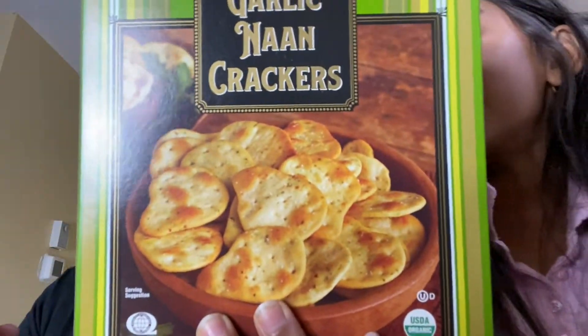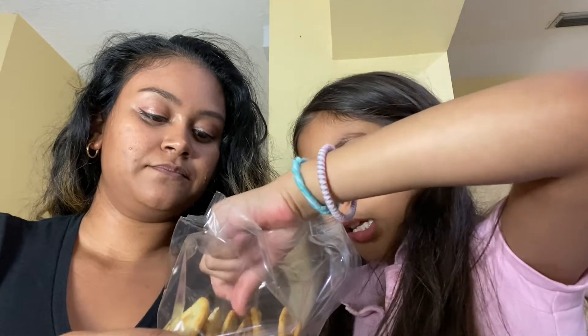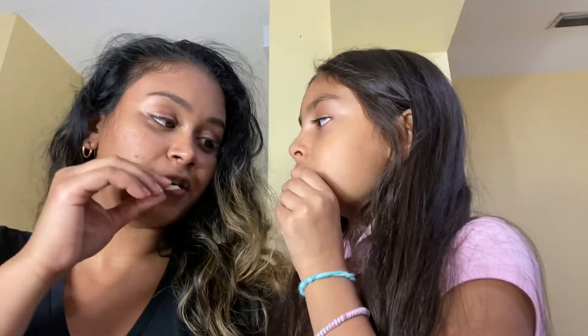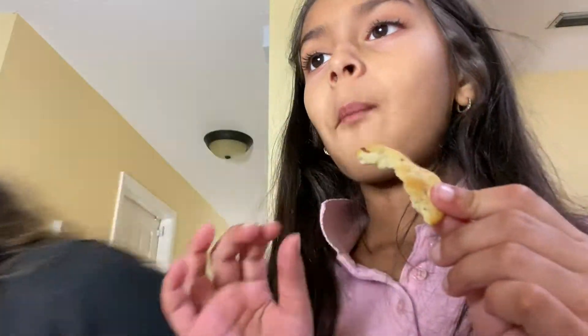Moving on, I got these organic garlic naan crackers. I just love crackers with tuna, chicken salad, or cheese, or having them alone with coffee. They look like they have visible seasonings on them. The garlic flavor is very mild, not strong at all, but the cracker is nice and crunchy.